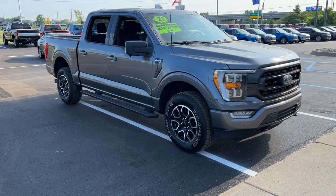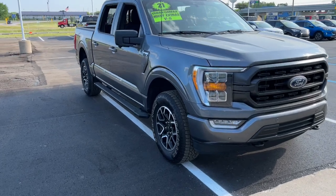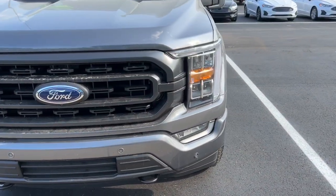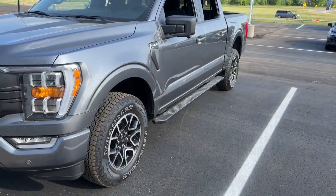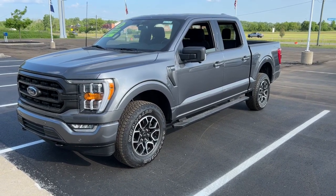Looking for your dream car? It could be the 2021 Ford F-150. With less than 30,000 miles on the odometer, this vehicle provides excellent value. Enjoy a new level of ease and confidence whether at work or play when you're in this F-150.